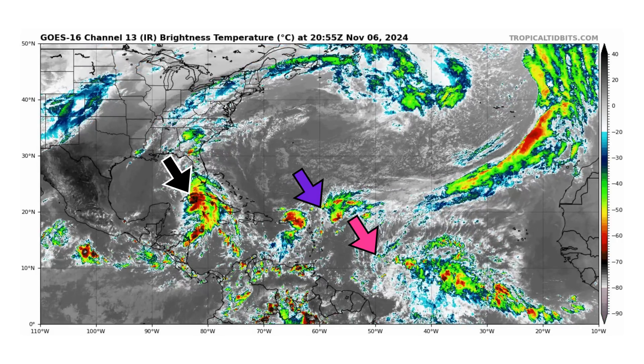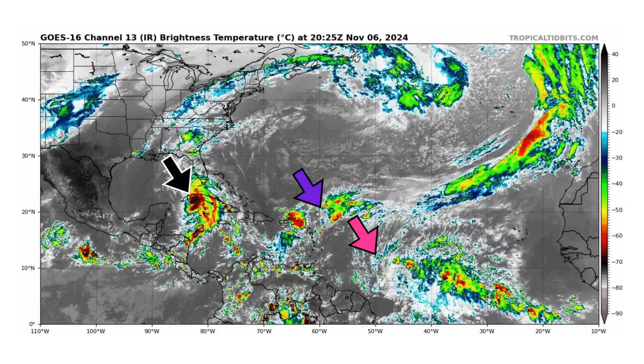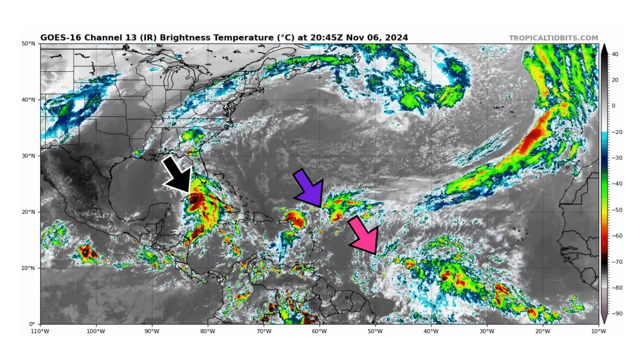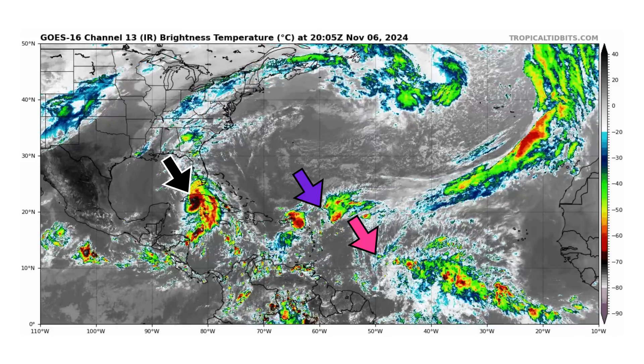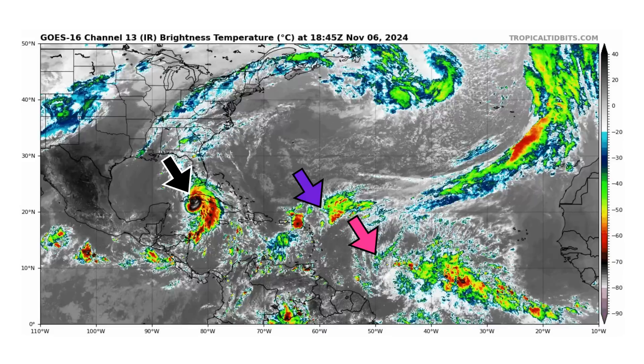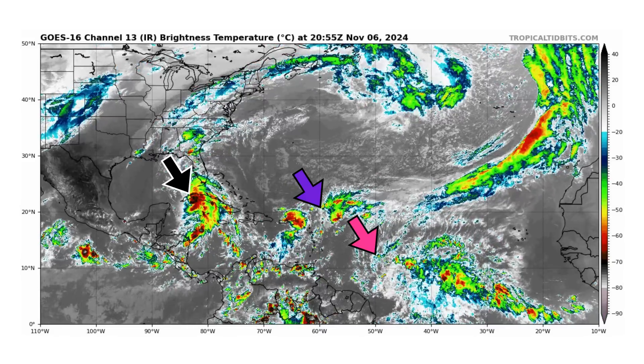We're looking at the latest satellite image of the Atlantic Basin, thanks to TropicalTibbets.com, for Wednesday, November 6, 2024. The black arrow is pointing towards major hurricane Rafael, a Category 3 with 115 mph winds bearing down on the western end of Cuba. Purple is disturbance 1 and pink is a tropical wave in the main development region.